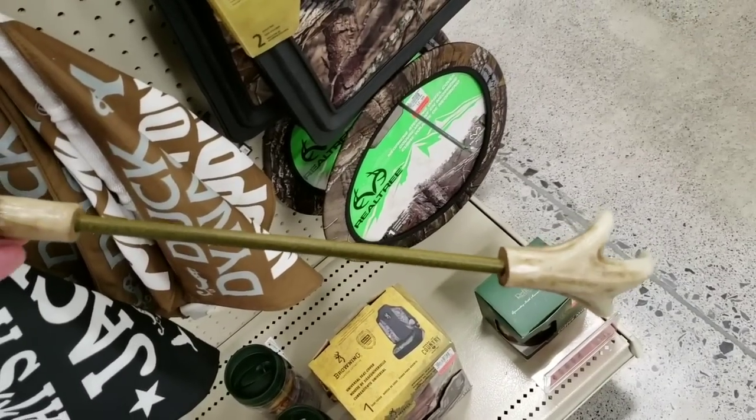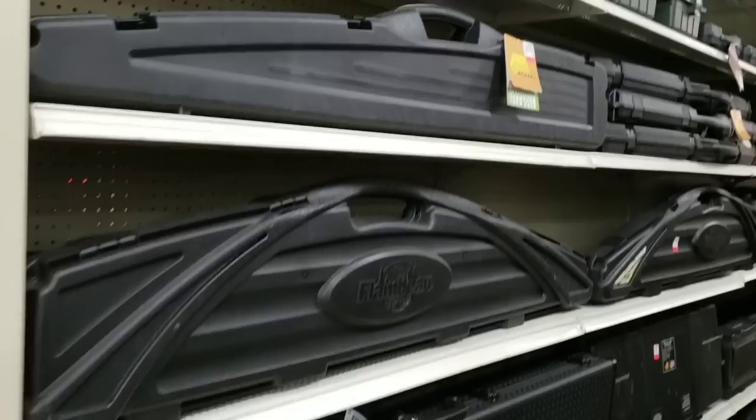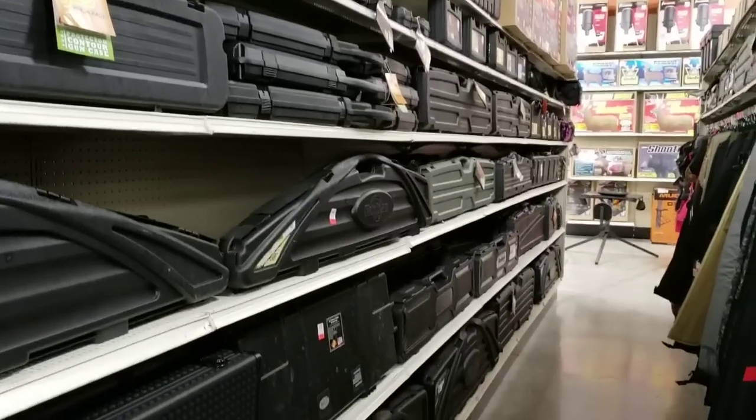Deer antler back scratcher. There is a gun box for everything, as far as the eye can see.